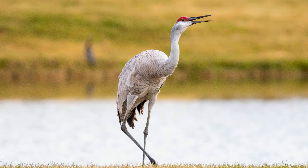These calls can literally be heard from a couple of miles away. Sandhills have long necks with specially elongated and coiled windpipes that give them the ability to trumpet or rattle at incredible volume. Here's a pair duetting.